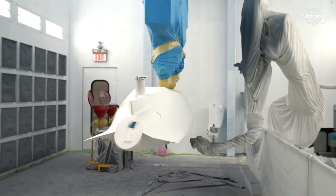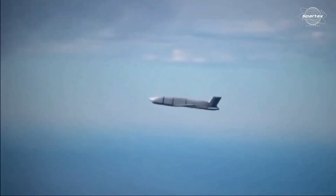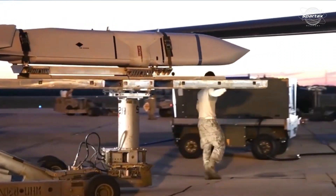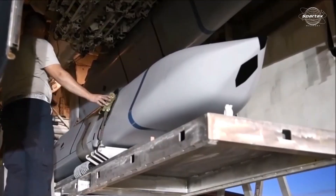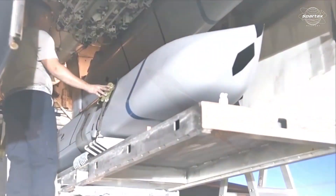The cost of a single AGM-158C LRASM unit is high due to its intricacy and sophisticated technology, which enables it to dodge contemporary anti-missile systems and breach enemy defenses. However, this price could change based on factors like production contracts, certain customizations, operations, and military requirements.